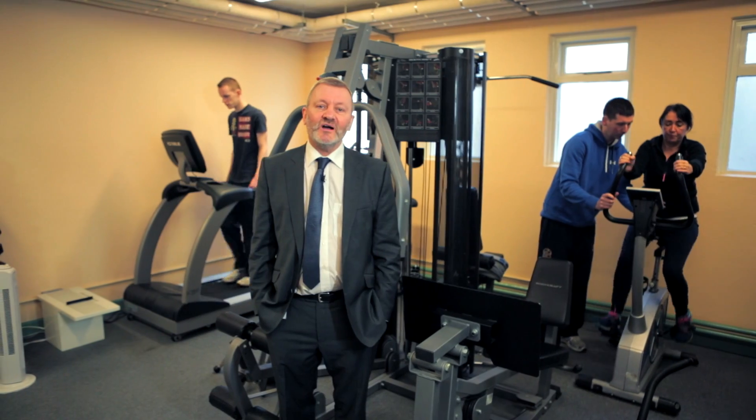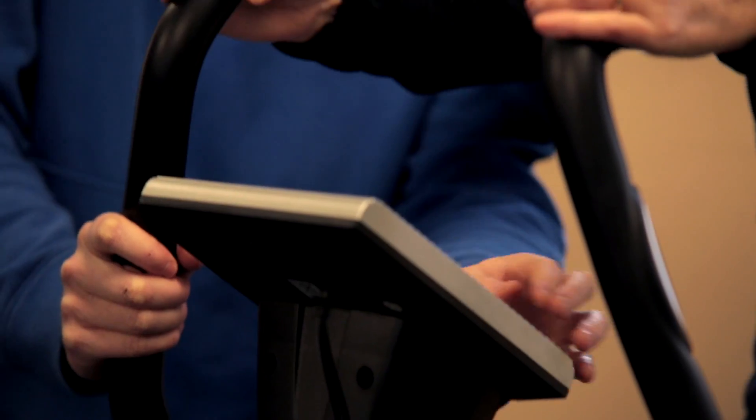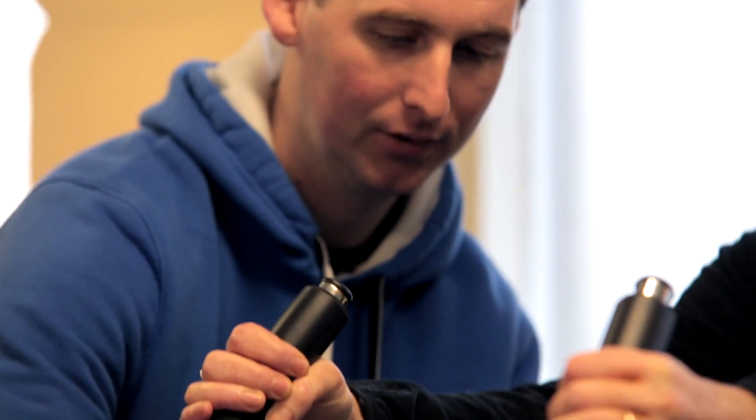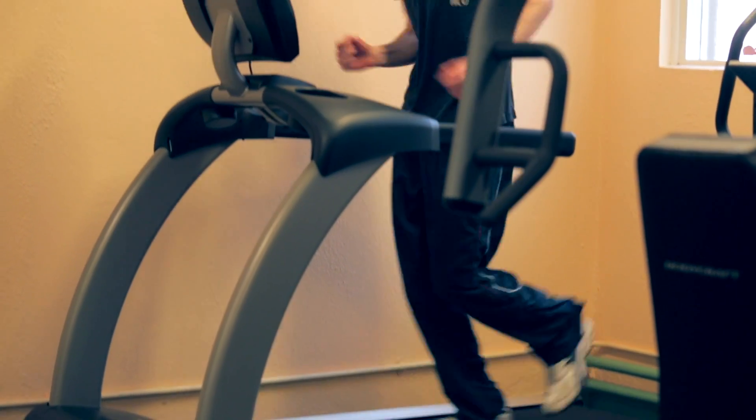There's been a significant growth of jobs in the leisure industry in Ireland in the last few years, and our sports course offers you the opportunity to gain a qualification to enable you to work in a gym, a sports centre or a leisure centre.